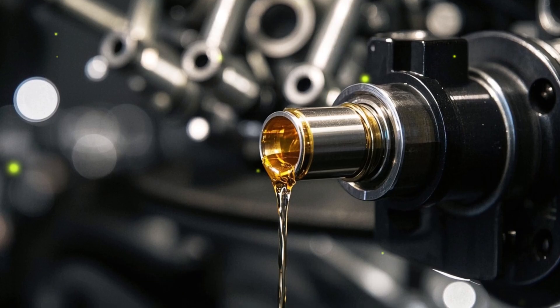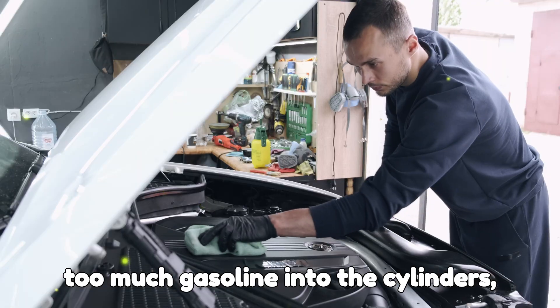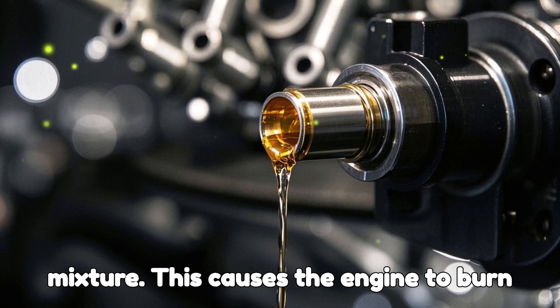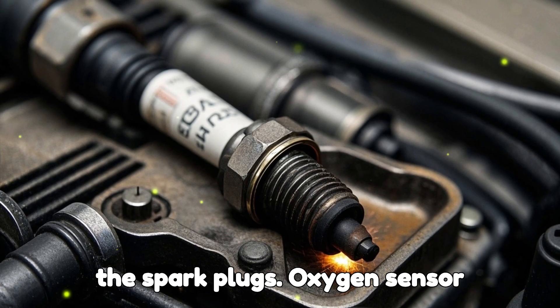Injector leaks. If the fuel injectors are leaking or malfunctioning, they might be injecting too much gasoline into the cylinders, resulting in an overly rich air-fuel mixture. This causes the engine to burn fuel inefficiently and leave residue on the spark plugs.